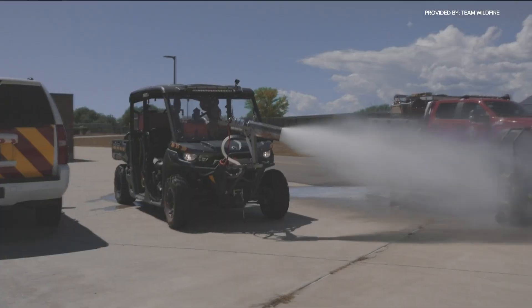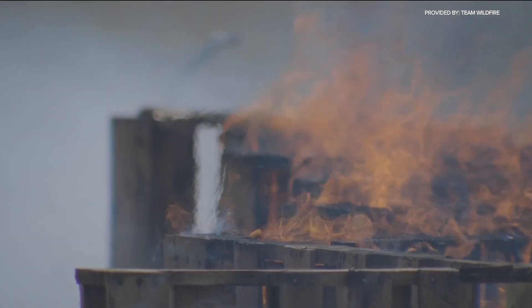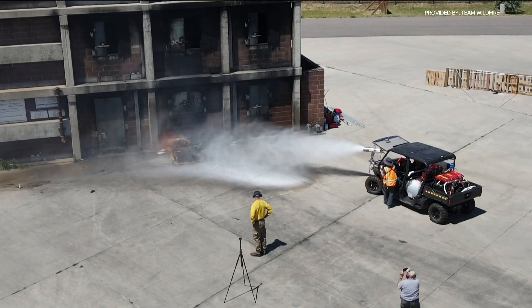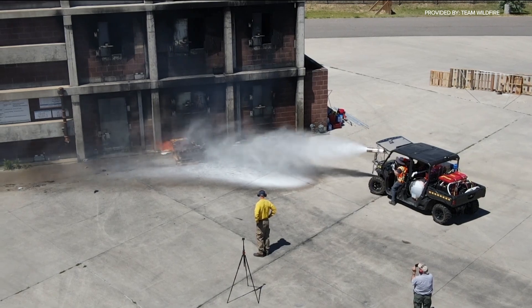They originally built this as a proof of concept for another machine they're building that's 50 times larger. But some firefighters have told them this smaller model has its advantages — this can get behind houses.